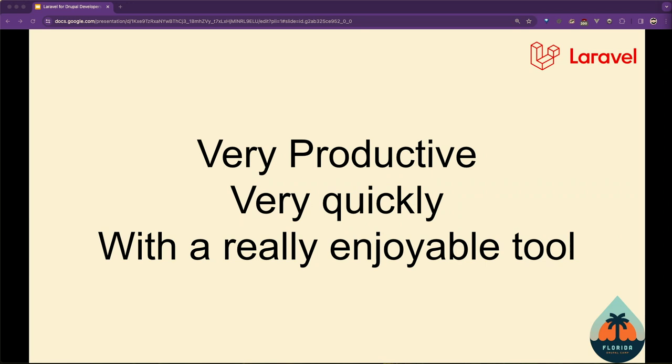I have some resources for you. Two really good ones: a new book and a boot camp online for free. If you do those, as a Drupal developer you'll be up and running with Laravel really, really simply.